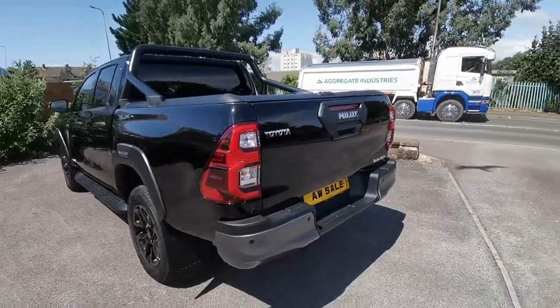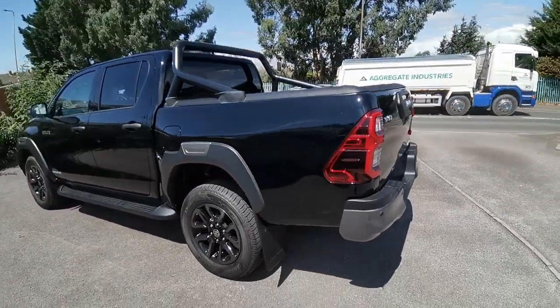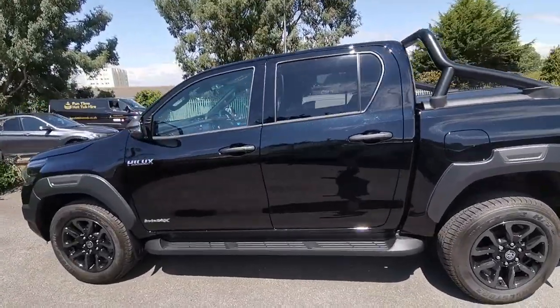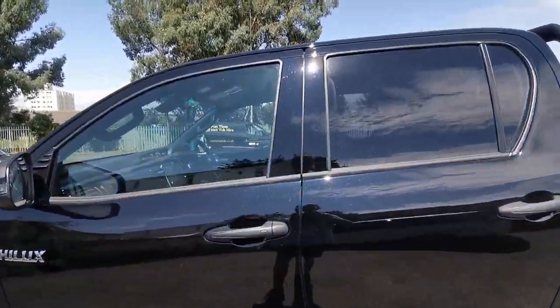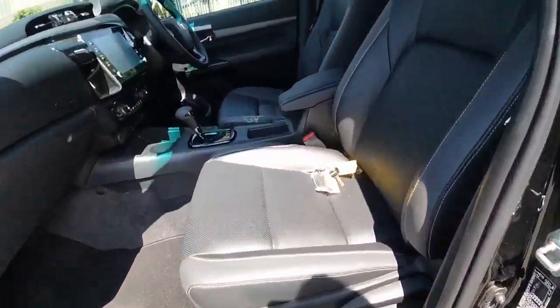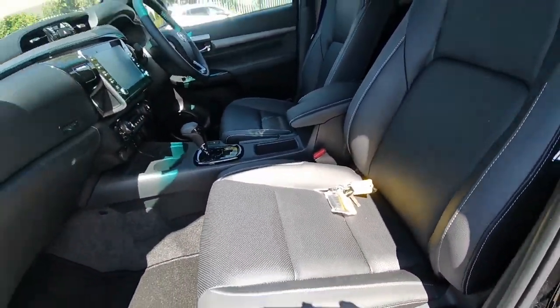There's currently a 12 month wait for a factory order from Toyota, so you can beat the queue and also get a bit of a saving on the price as well. Absolutely pristine, in as brand new condition. Both keys are available.